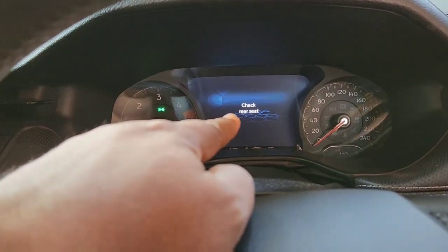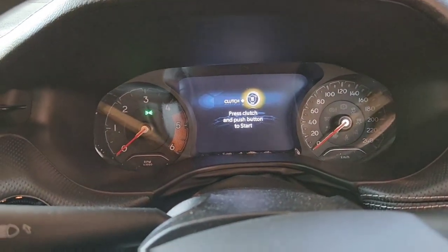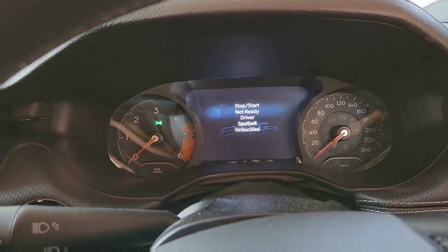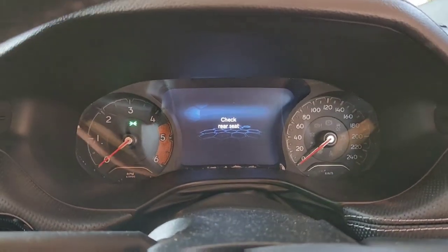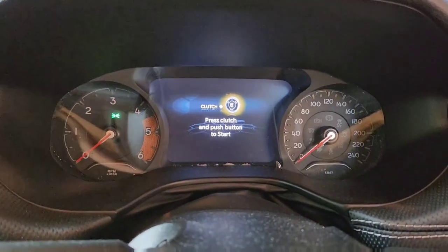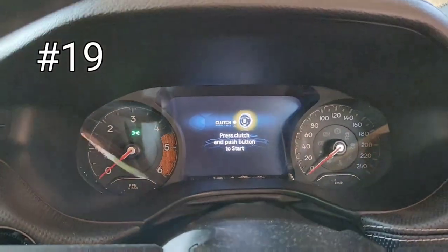You can see the warning message 'Check Rear Seat' — a very useful indicator because in today's busy world, people can forget to check the back seat, especially when you have kids. That's a great safety feature to have.